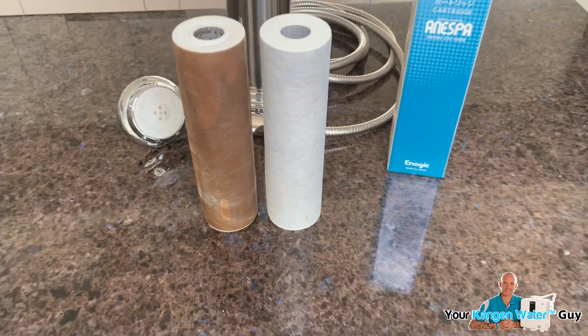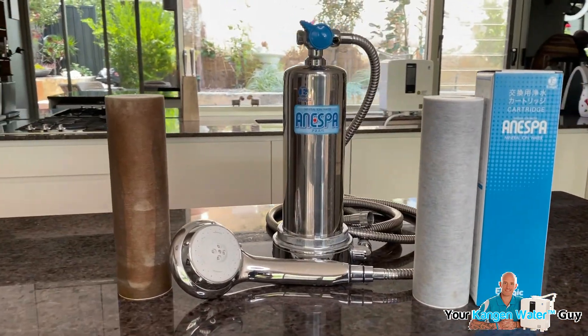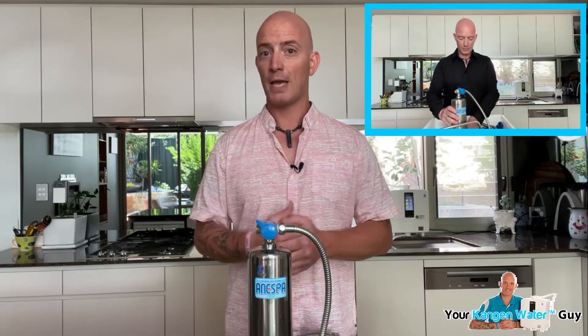You can clearly see the state of this filter, especially when compared to a new Inespa filter, which I'm about to install in my own Inespa. In another video on my YouTube channel, I opened up my own Inespa and removed this used filter. This clearly demonstrates the importance of the filter's job — all of the contaminants that I would have been bathing in have thankfully been collected here.